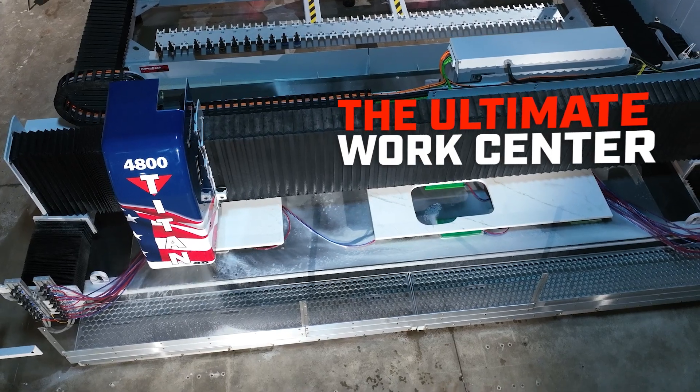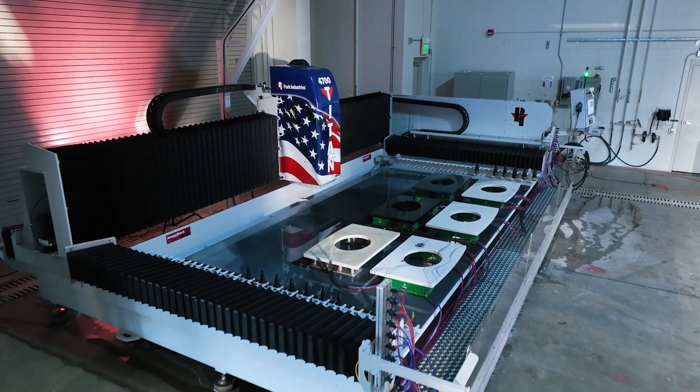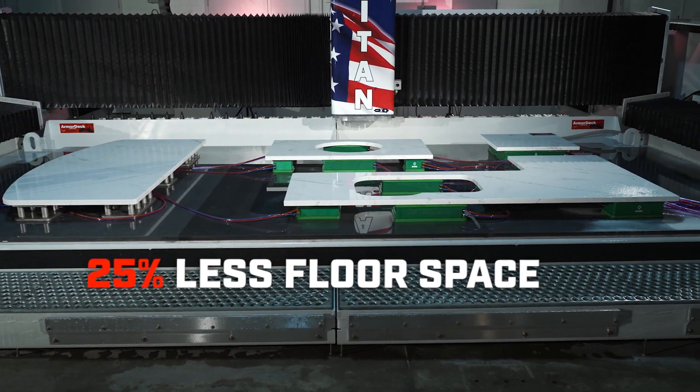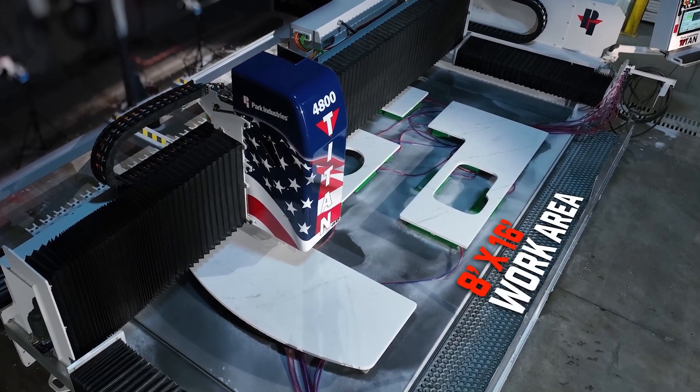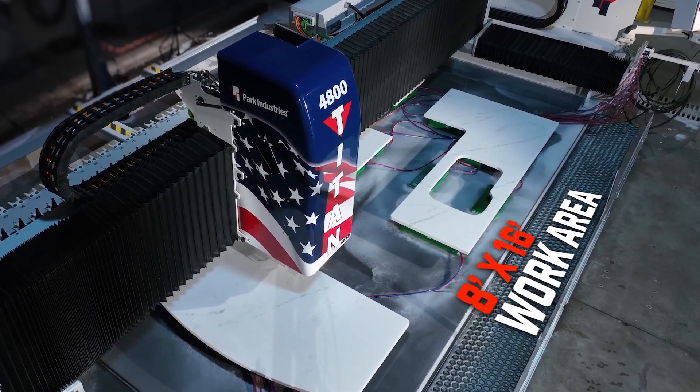Titan's table is a true force, featuring the largest work area in the stone industry. Refined to take up 25% less floor space, harness every inch of its 8-foot by 16-foot work area to conquer large islands or large table runs.